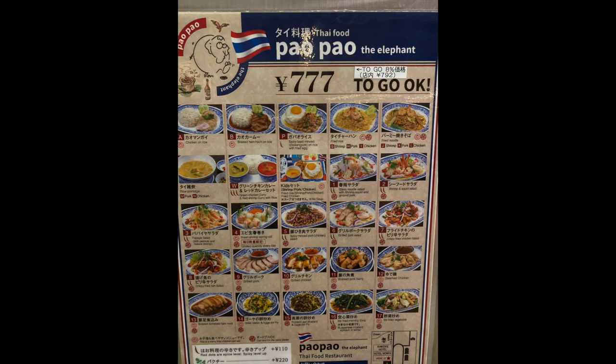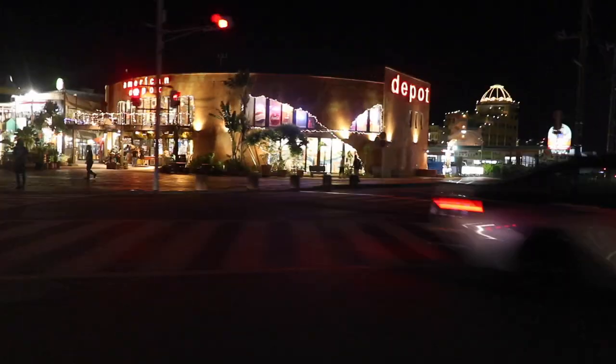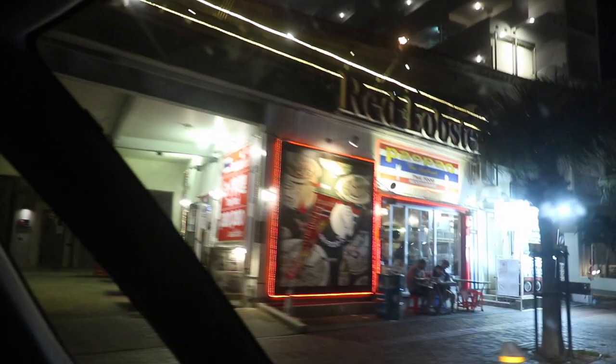Hey guys, welcome to this video. In today's video I'll be eating at Pow Pow restaurant, a Thai food place in Okinawa, Japan. If you're ever looking for a great recommendation for a Thai restaurant, I highly recommend this place, which is right here in American Village in the Chatan area. I got three things and each item was seven dollars and 77 cents.